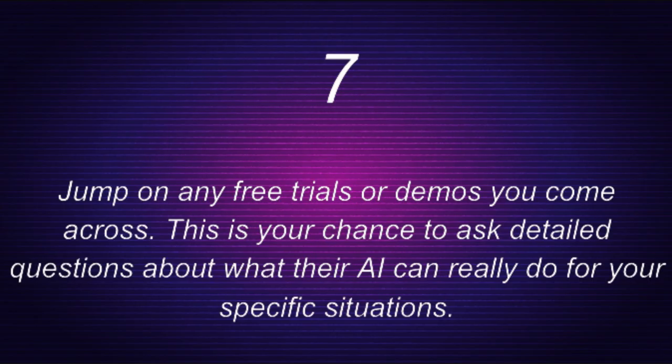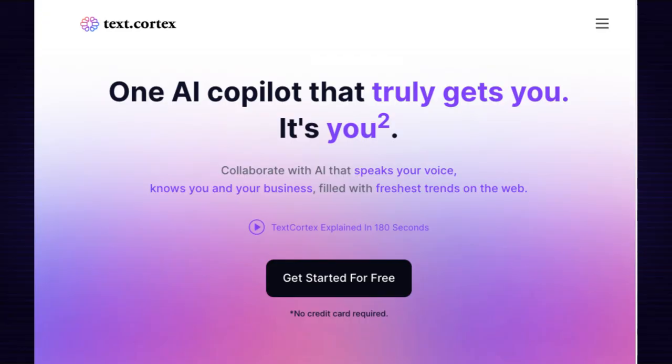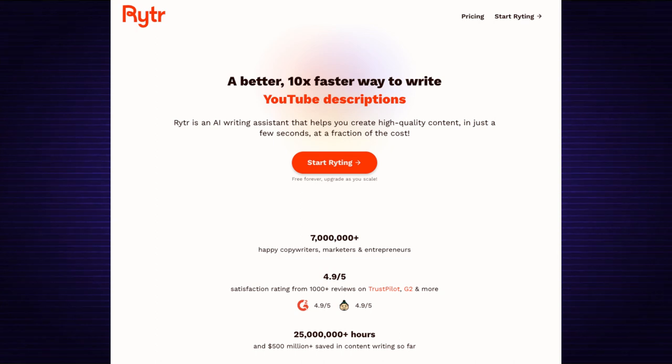Step seven: jump on any free trials or demos you come across. This is your chance to ask detailed questions about what their AI can really do for your specific situations. Try these two powerful AI writing tools that offer free trials: TextCortex is an AI writing tool with a free-to-use browser extension to help you create content anywhere on the internet. Rytr is an AI writing assistant that helps you create short and long-form marketing copy. There are links for both of these tools in the description box below.